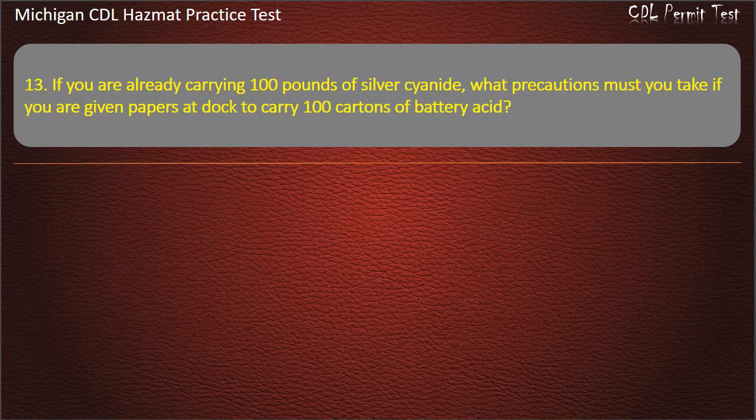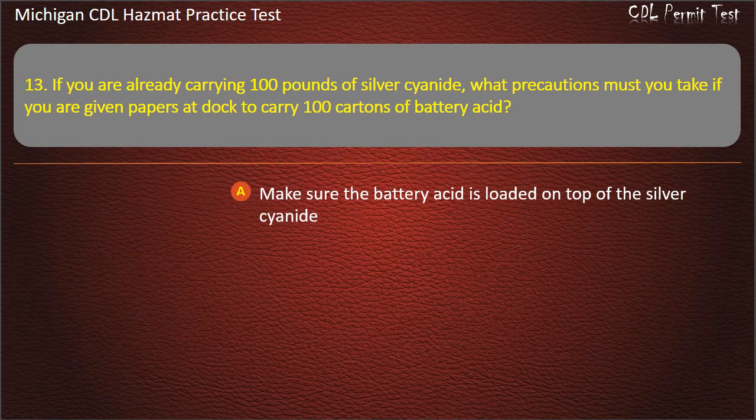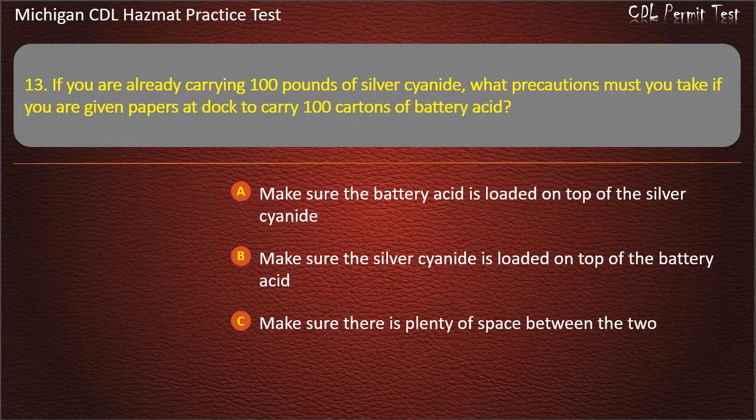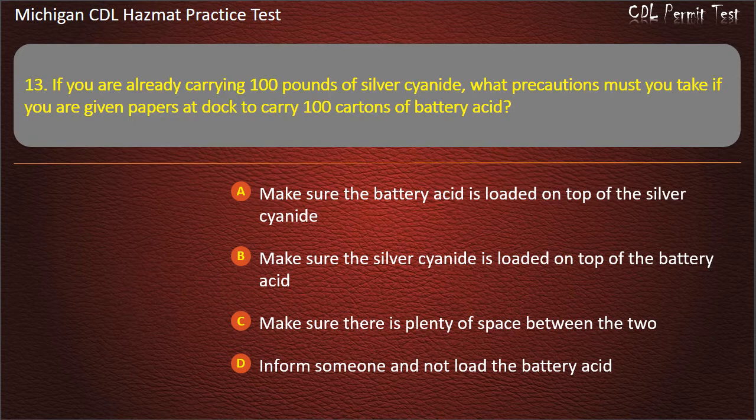Question 13: If you are already carrying 100 pounds of silver cyanide, what precautions must you take if you are given papers at the dock to carry 100 cartons of battery acid? Make sure the battery acid is loaded on top of the silver cyanide; make sure the silver cyanide is loaded on top of the battery acid; make sure there is plenty of space between the two; inform someone and not load the battery acid. Answer: Inform someone and not load the battery acid.